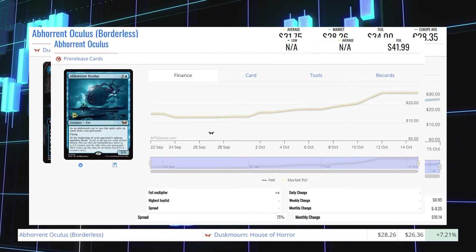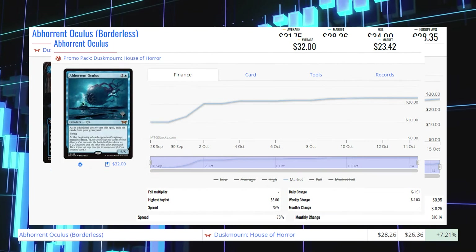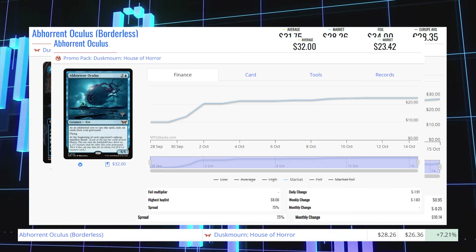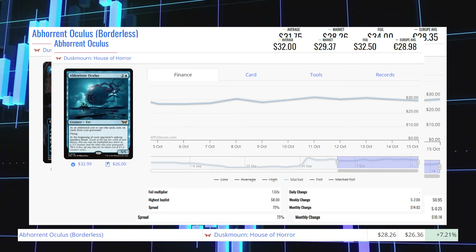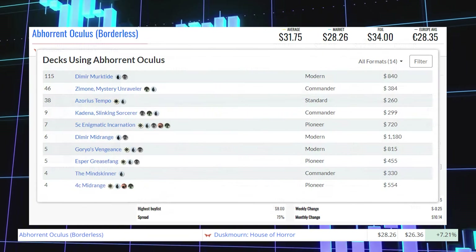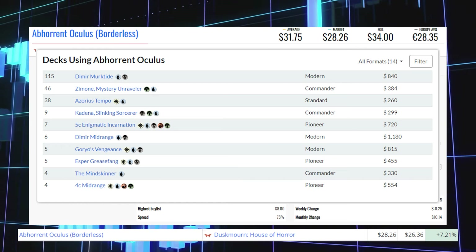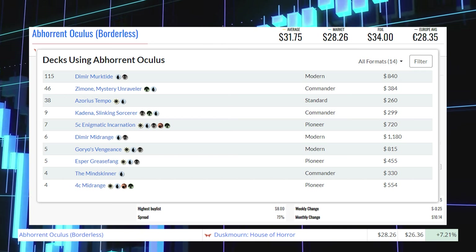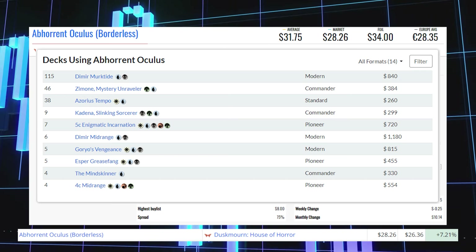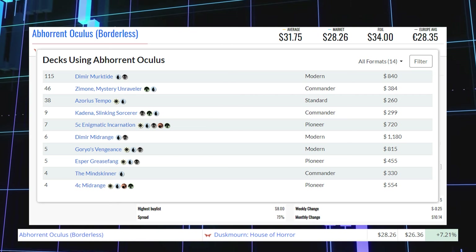The pre-release copy is sitting at $42 for its average price. The promo pack copy is sitting at $23.42 for its market price and $32 average. The regular copy is sitting at $29.37 for its market price and $32 average. This card is being played in the Modern Format in decks like Dimir Murktide and Goryo's Vengeance, in Pioneer in 5-color Enigmatic Incarnation, Esper Greasefang, and 4-color Midrange, in Standard in Azorius Tempo, and in Commander with Zimone, Mystery Unraveler, and Kadena, Slinking Sorcerer.